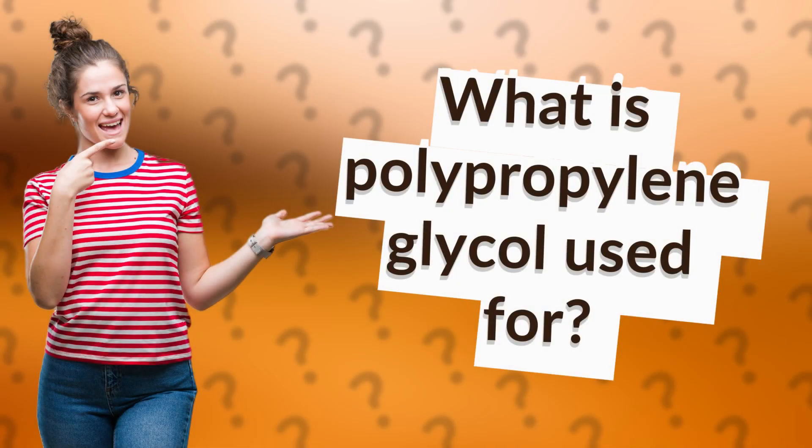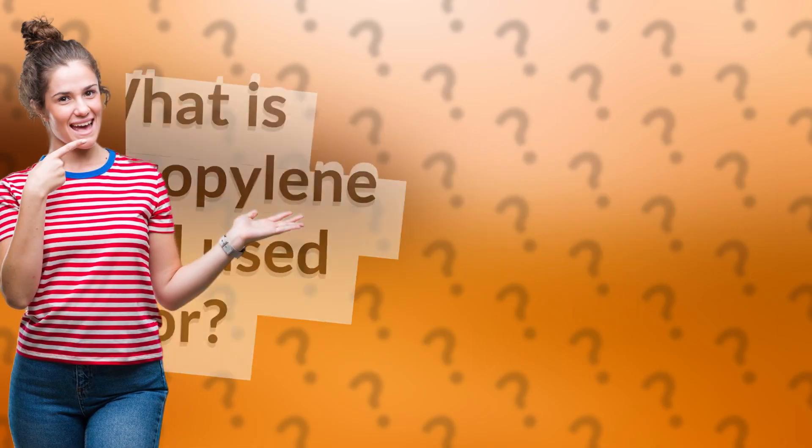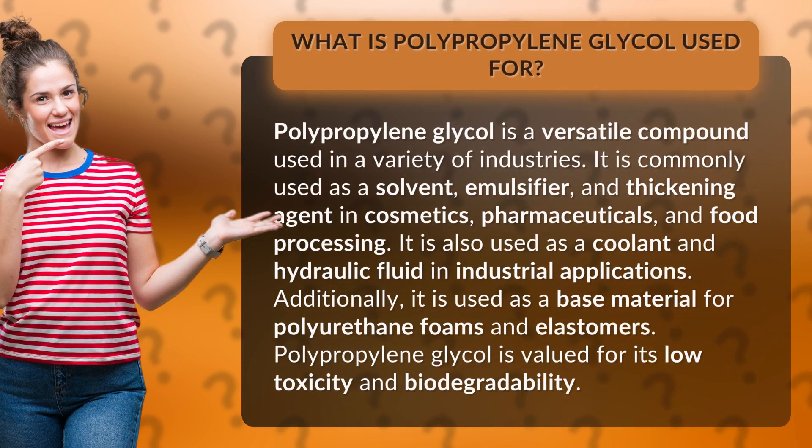What is polypropylene glycol used for? Polypropylene glycol is a versatile compound used in a variety of industries. It is commonly used as a solvent, emulsifier, and thickening agent in cosmetics, pharmaceuticals, and food processing.